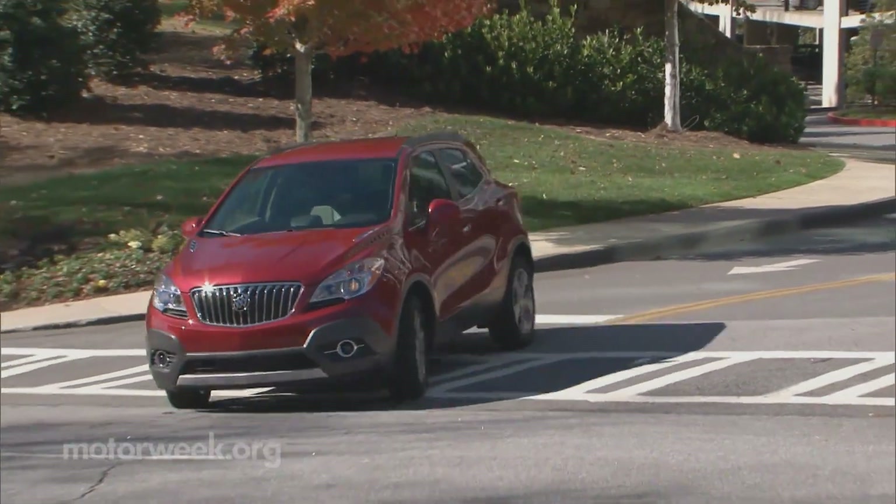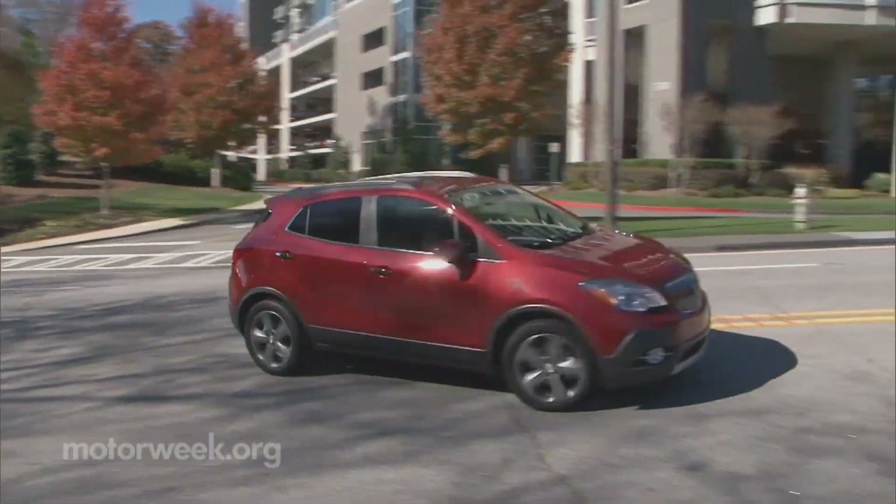The Encore is arriving at dealers now, with prices starting just under $25,000.